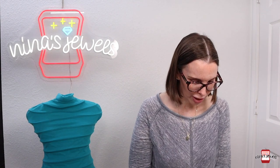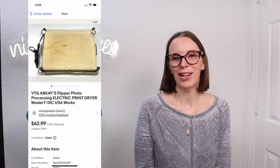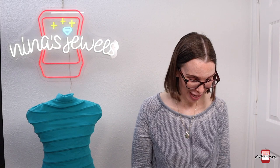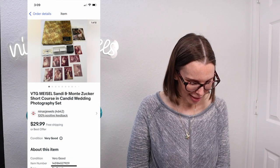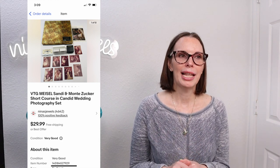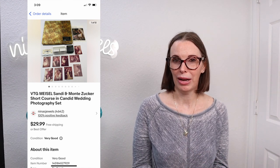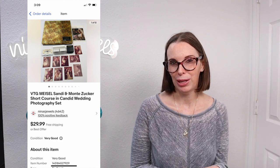Next up was another item from that photography set lot from the rummage sale. This was called an RK's Flipper Photo Processing Electric Print Dryer. This sold for $45 even on best offer and we had paid just a dollar for it. Next up was a really random but vintage-looking item — I knew it was going to sell. This was a Mizell, Sandy and Monty Zucker Short Course in Candid Wedding Photography box set. It had negatives, wallet-sized photos, a cassette course teaching wedding photography, and a book. We paid a dollar at the rummage sale and this sold very quickly for an offer to buyer of $23.98.